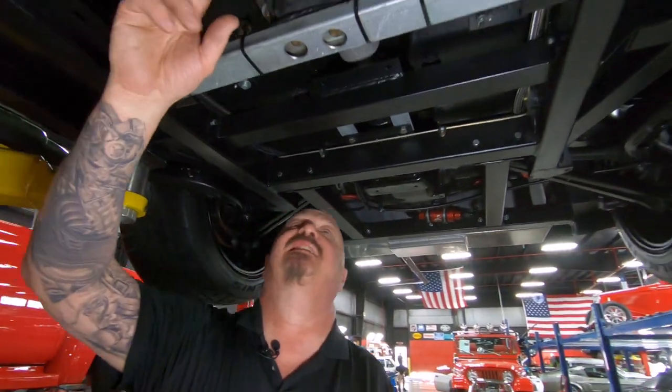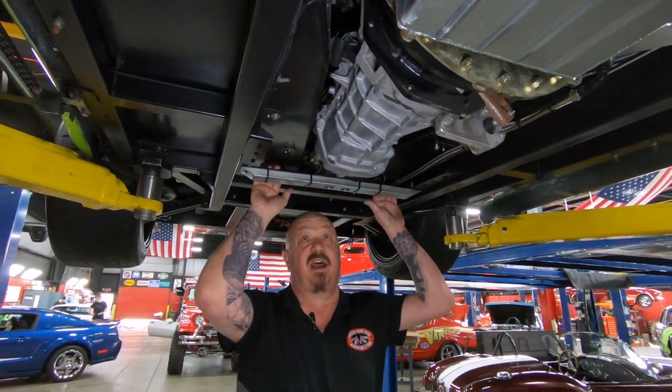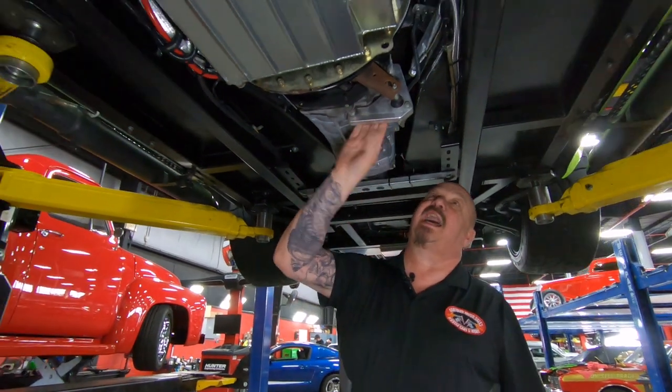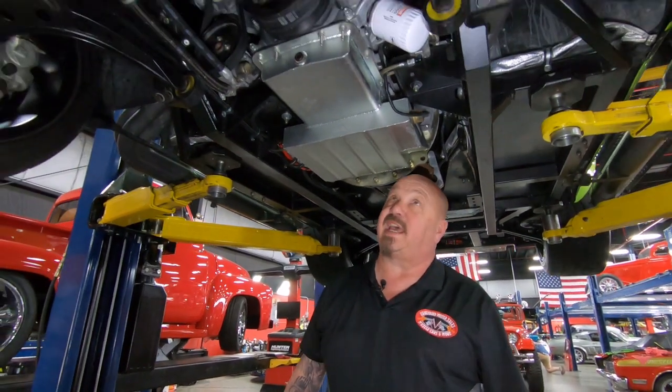We've got a T56 Magnum here — this baby's a six-speed, so who knows what the top end on this car is. Top end is probably as big as your nerves are; you can put the hammer down in this baby. She's got a hydraulic clutch, explosion-proof bell housing, and a Moroso pan on the bottom side of this coyote.